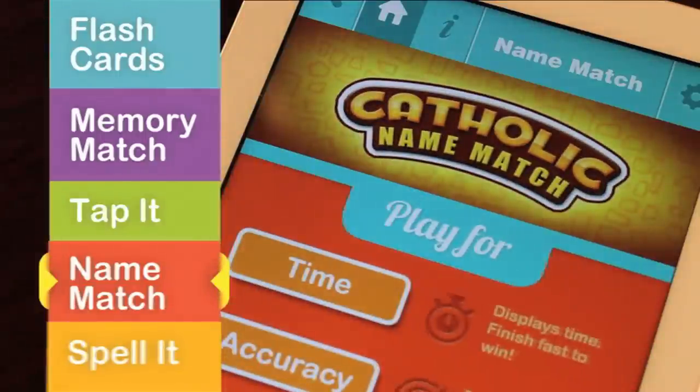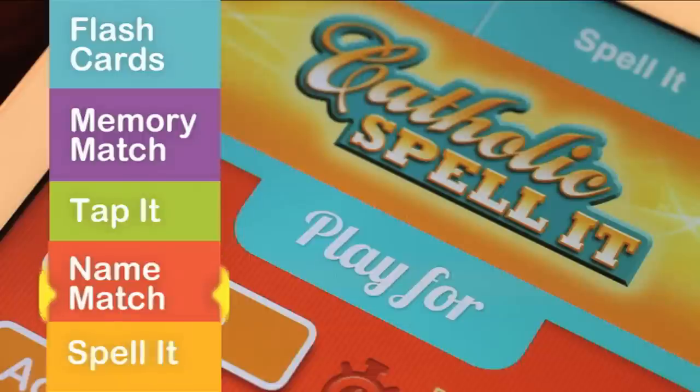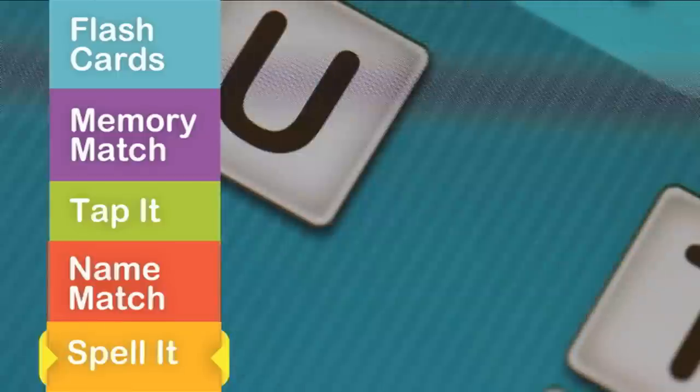Play Name Match by dragging the name of the object from the word bin to its picture. See how many you get correct before time runs out. Older children will enjoy Spell It — fill in the spaces by tapping the letters and remove unnecessary letters by hitting the BOM button.